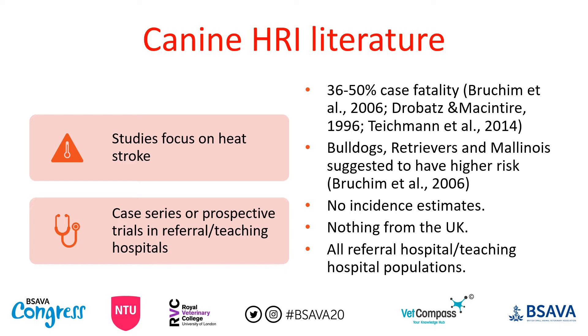In the canine literature, most studies focus on heat stroke, and the definition relying on core temperature can miss patients who have been cooled before they arrive. The canine heat stroke literature tends to come from referral or teaching hospitals, which introduces bias towards extreme patients and owners who can afford referral. From this literature, we know that case fatality ranges from 36 to 50 percent in dogs, and certain breeds have been proposed to be at higher risk, but we have no incidence estimates at population level.